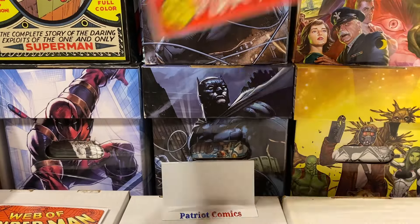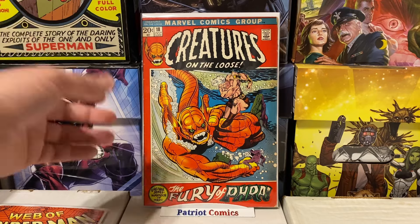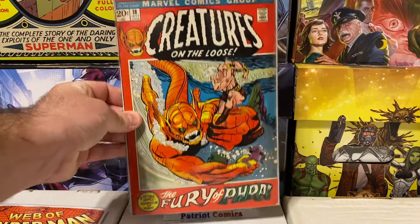Now let's get into some cool Bronze Age horror. This is Creatures on the Loose issue number 18 with an awesome cover. I just love these books — Bronze Age horror is pretty much my bread and butter of my collection. This one's got a cool sea creature cover and just awesome artwork. I think I paid maybe $4 or $5. Not too bad.